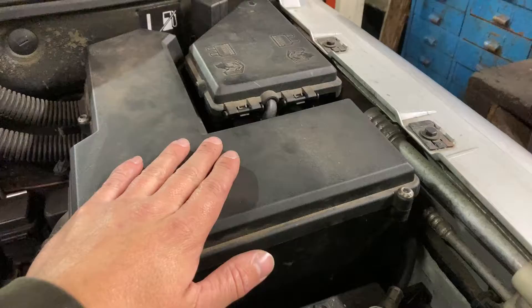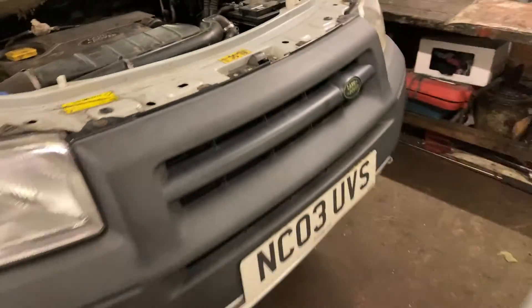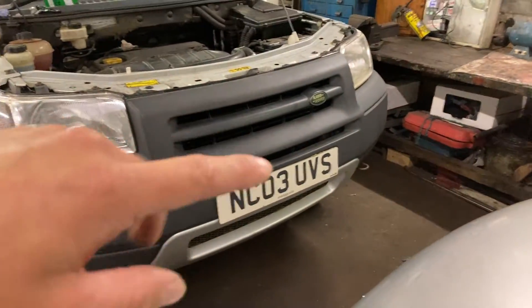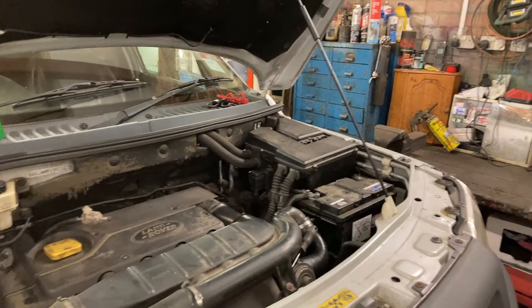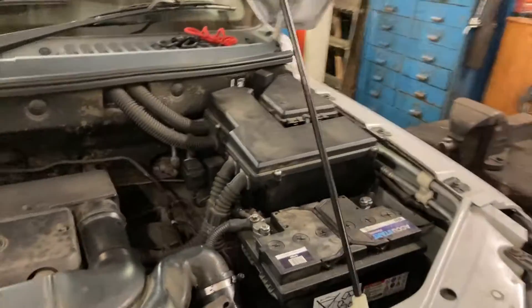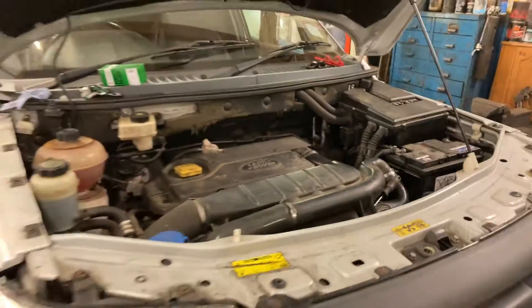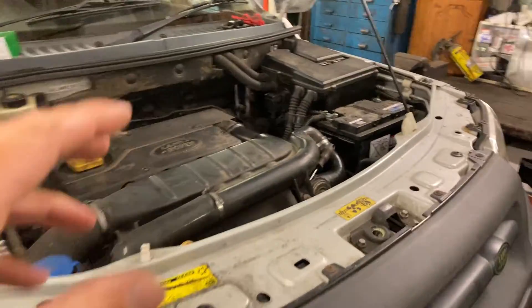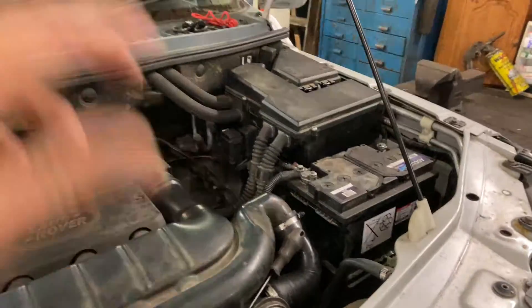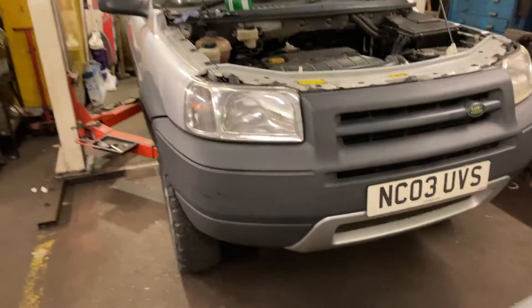He's put a newer ECU in — it's now OBD compatible, out of an 05 plate or something. It's got a tune on it for just shy of 140 brake horsepower. That's as much as you want to push one of these. With diesels it's not so much brake horsepower — it's torque. It's got a lot more torque now, and with it being an automatic, you don't want to push it too hard. With a bit of extra torque, the gear changes a lot earlier, but if you drive one like an idiot, you will blow things up.